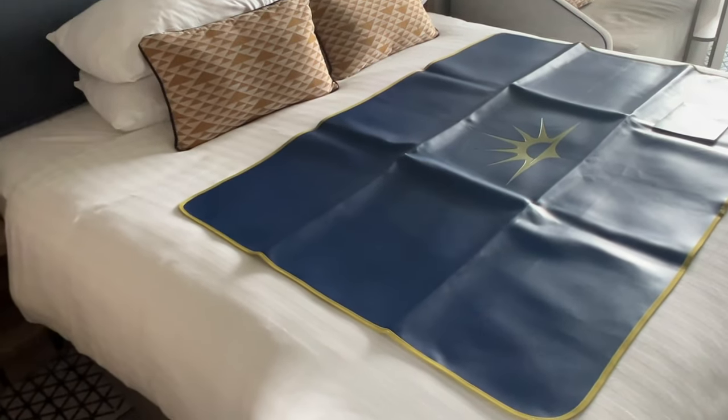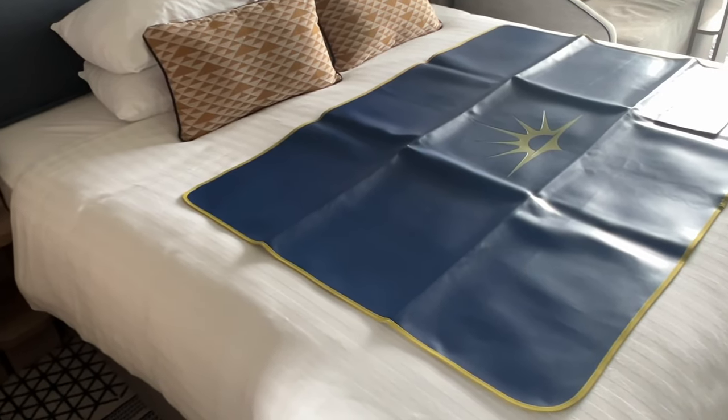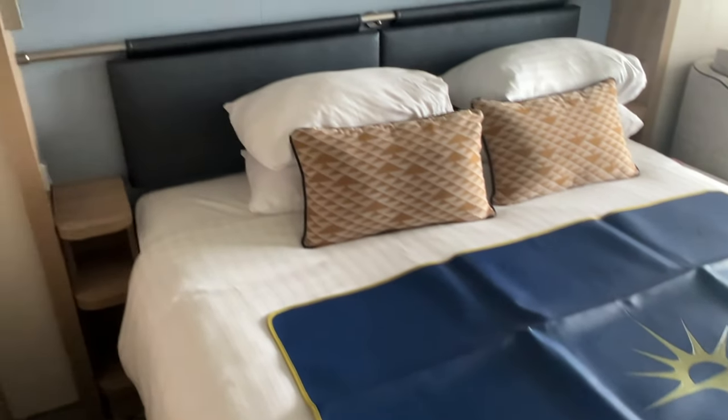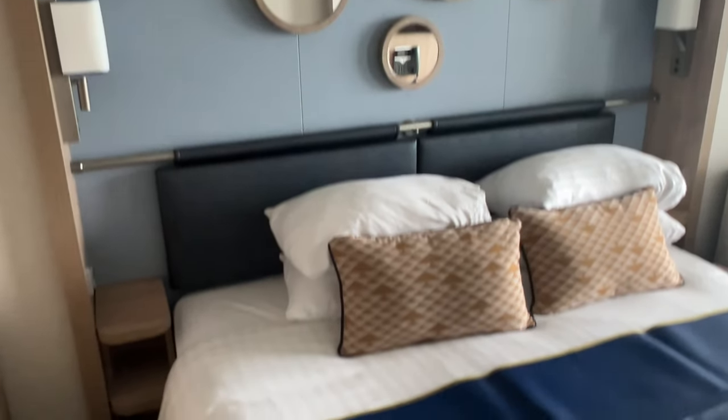We've just basically been on the ship about an hour or so. Went straight to the buffet and just got something to eat while the rooms were ready, then we just had the call so we thought we'd come straight down.